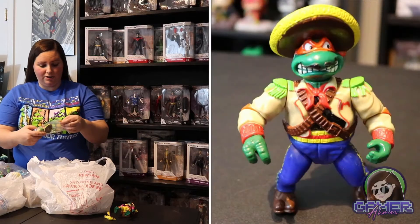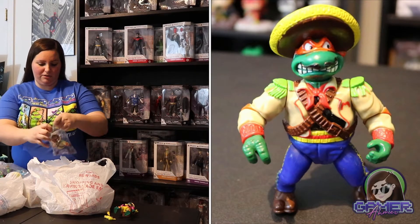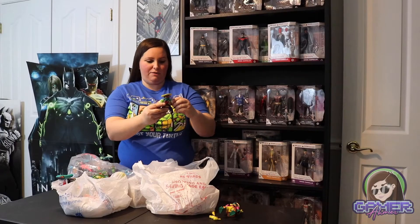Up next we have the 1992 Bandito Bashin Mike. This one is just a wacky crazy figure — it was part of the Wacky Wild West line. He didn't actually come with any extras.